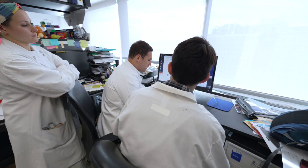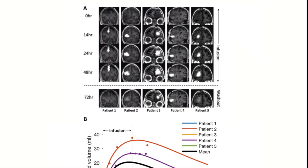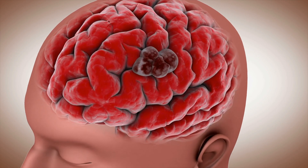The unique tissue analysis that we performed allowed us to identify the cells that were escaping the treatment. This really prepared us for what we need to do in the next study and to potentially provide more effective treatment for the brain tumor.